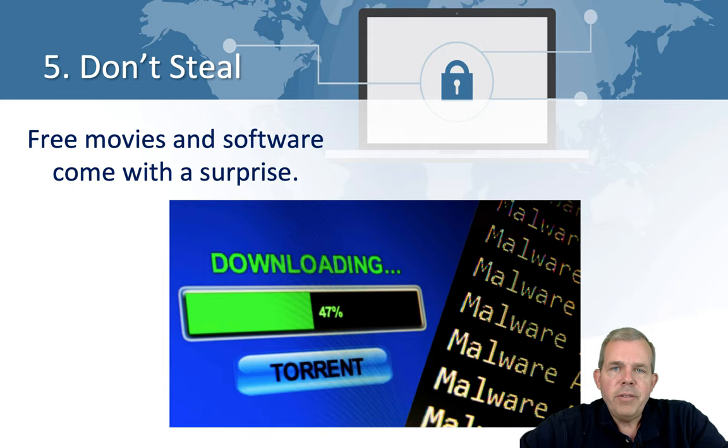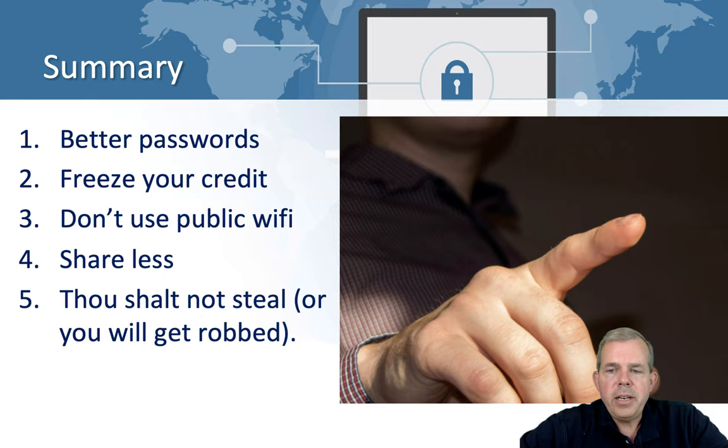So there's your summary. Using better passwords, freezing your credit, avoiding public Wi-Fi, sharing less, and not stealing are probably going to increase your chances of protecting your privacy, your money, and your online services. I hope you put these into practice right away. My name is Shad Sluder — I'm a teacher at Grand Canyon University. Check out the other hundreds of videos on my channel covering web development, mobile applications, and more standard applications used every day. Thanks for watching.